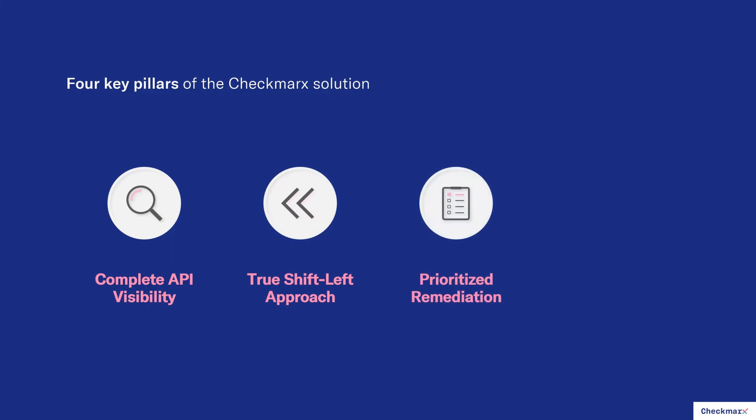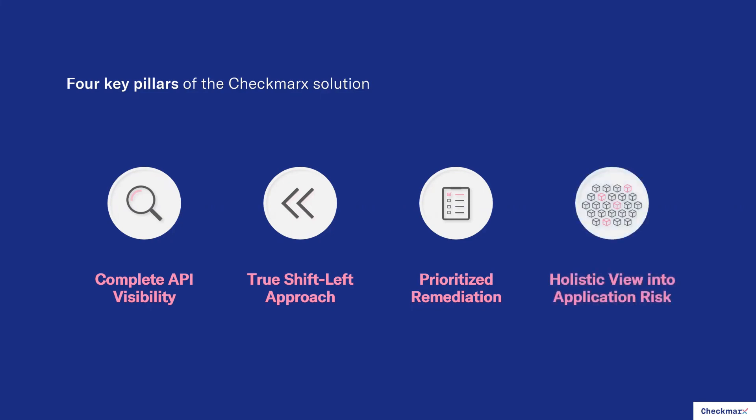We also help you prioritize remediation of vulnerabilities to those APIs. Not only do we rank vulnerabilities based on severity — high, medium, low — we also correlate with other AST solutions like SCA, software composition analysis. We correlate between vulnerabilities and the APIs in which those vulnerabilities are found. You can go to your inventory of APIs, find your login APIs or checkout APIs — the ones with real critical business risk — look at the vulnerabilities for those APIs, and prioritize remediation there first, based on business value and business risk.